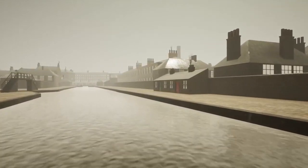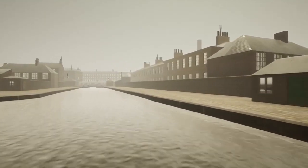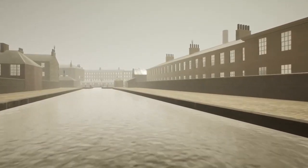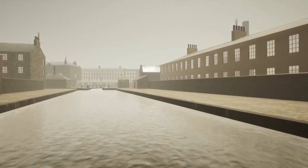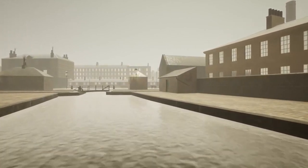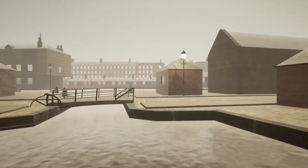On the north of the canal is the entrance to Port Hamilton — we'll be back for a closer look at that later. This wooden drawbridge carried Semple Street across the canal, just at the entrance to Port Hopeton. There were several of these bridges at the Edinburgh end of the canal, but none survive today.